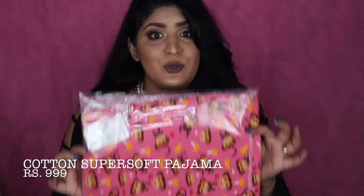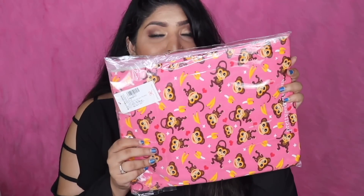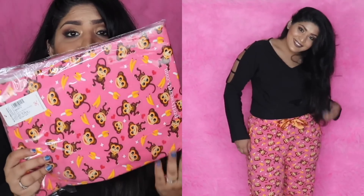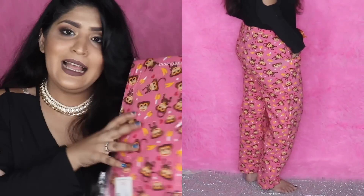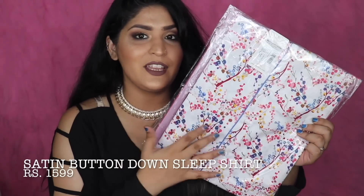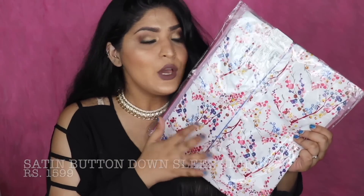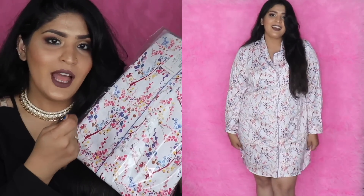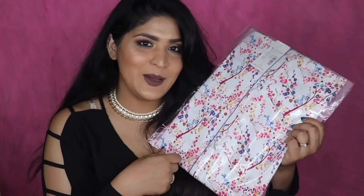Of course I had to get some cute pajamas — I'm obsessed with them. This one has a monkey print which is just so cute and I absolutely love the print and the color. There's also more nightwear: a beautiful floral print nightwear dress in white that looks really cute when worn and, of course, great for Instagram.